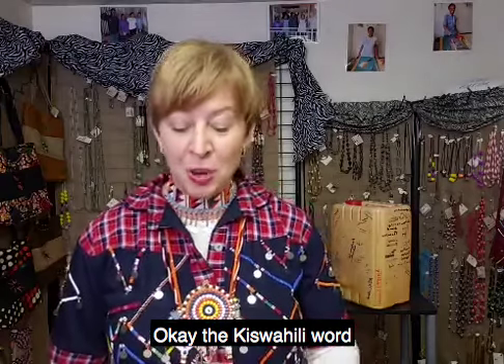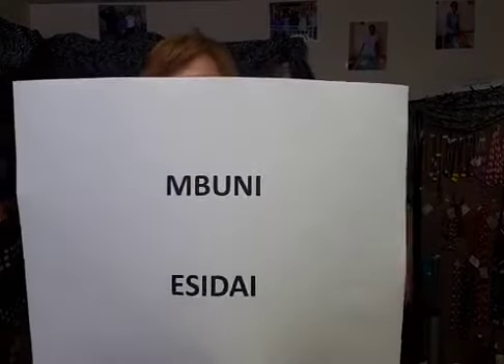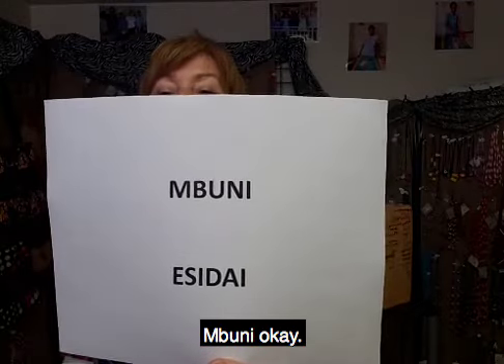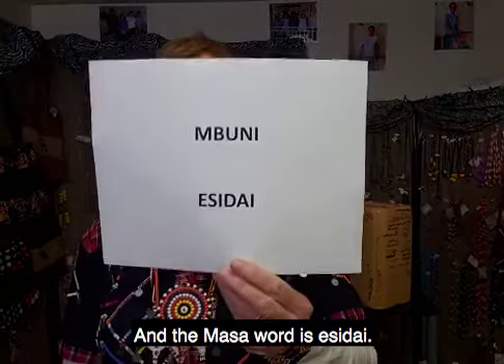The Kiswahili word for ostrich is Mbuni. And the Maasai word is Esidai.